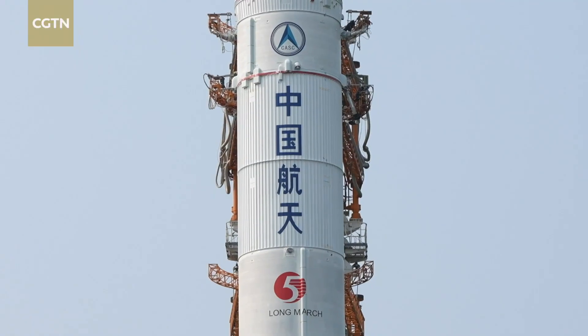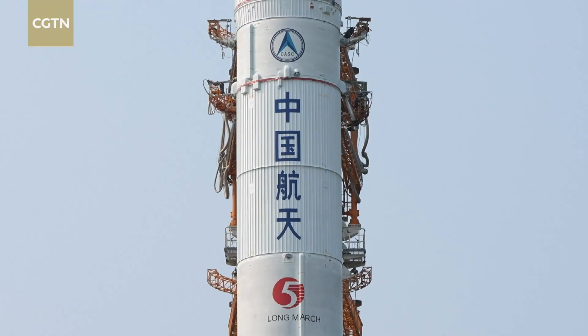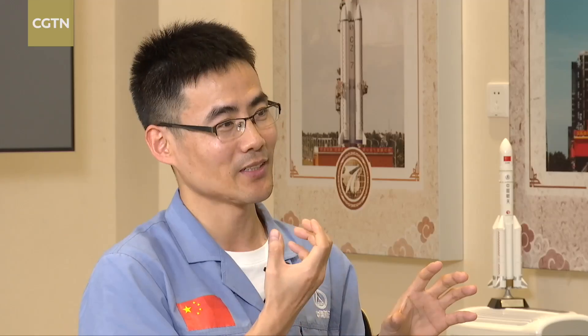The rocket is also available for some last-minute operational needs. We have added an operation port to our fairing this time, so if we need to operate at the last moment — including when it's at the launch tower — we can open the relevant port to operate.